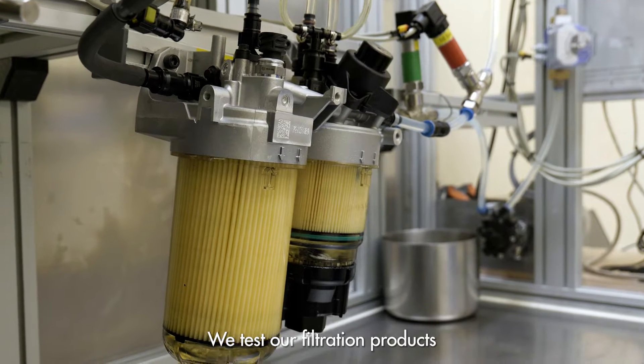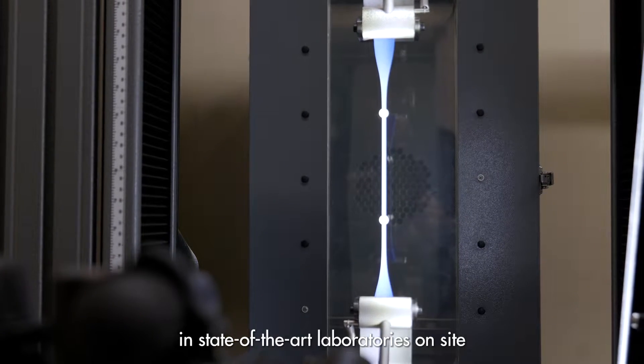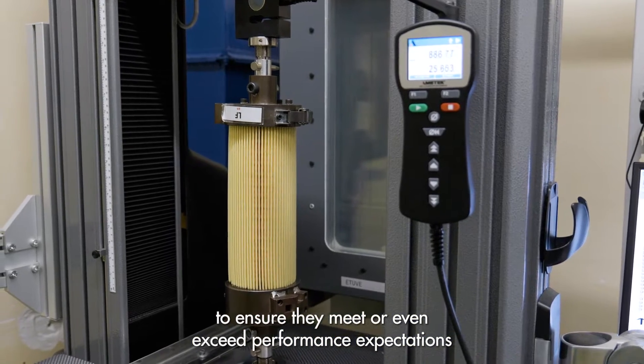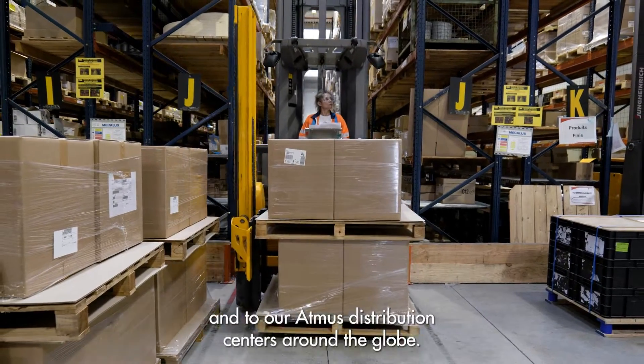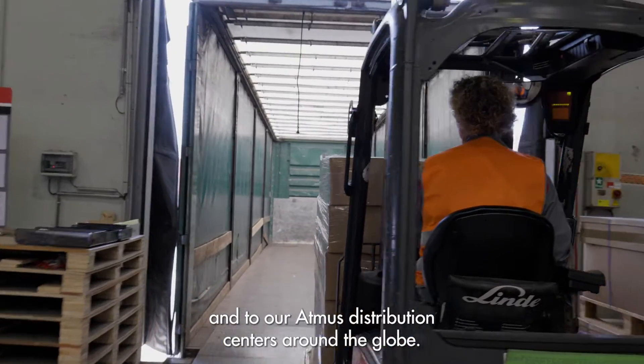We test our filtration products in state-of-the-art laboratories on-site to ensure they meet, or even exceed, performance expectations before sending out to customers across Europe and to our Atmos distribution centers around the globe.